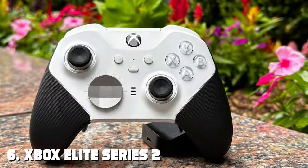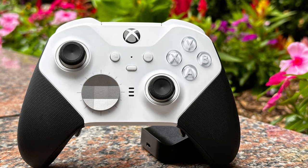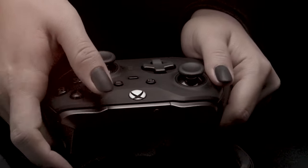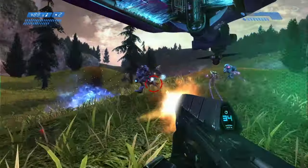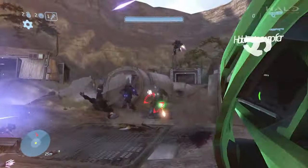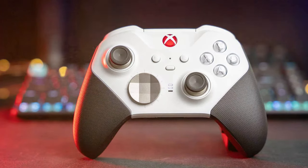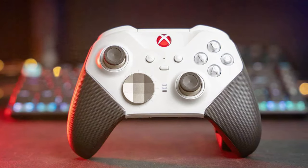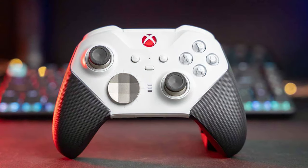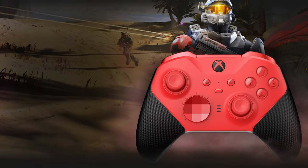At number six, we have the Xbox Elite Series 2 wireless gaming controller — the pinnacle of precision and customization for Xbox gamers, designed for those who demand the best in performance and control. With its premium build quality and comfortable grip, the Elite Series 2 exudes quality and durability. The controller features interchangeable thumbsticks and paddle buttons, allowing you to tailor it to your unique playstyle. The adjustable trigger stops and hair trigger locks give you a competitive edge in fast-paced shooters.